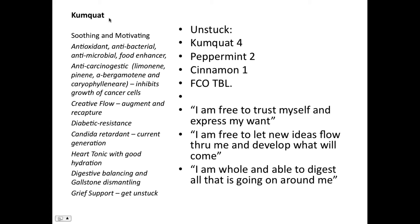Kumquat is also a candida retardant. It takes care of the current generation. This doesn't mean you can use kumquat and then eat Reese's peanut butter cups — it doesn't work like that. We're talking about when you're going through a sugar fast, working with eliminating generations of candida. It's a great helper, and whenever you can eliminate candida, your heart works better and doesn't have to work as hard. It's a heart tonic — with good hydration your blood pressure will balance itself.